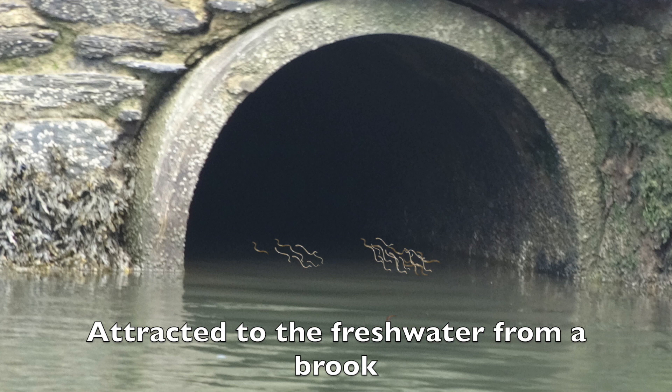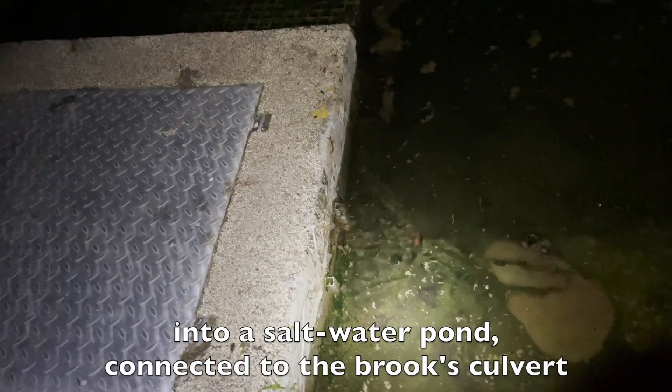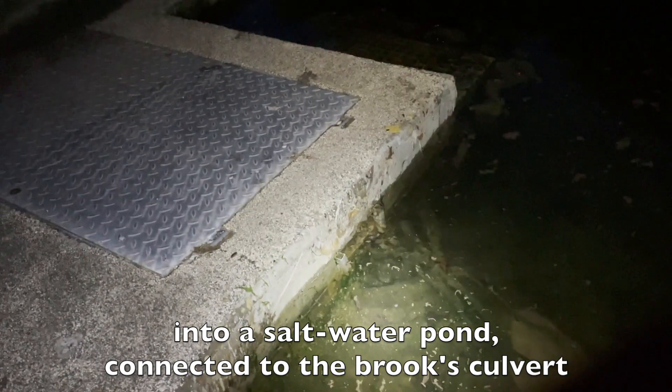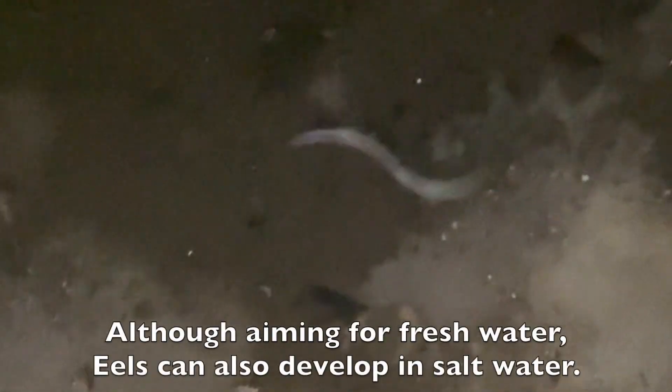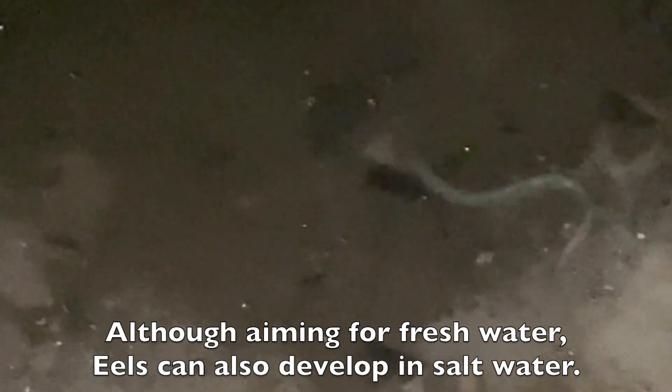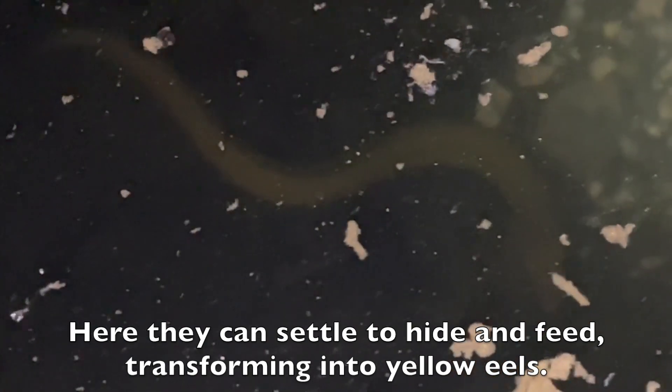Attracted to the fresh water from a brook, some elvers are swept into a saltwater pond connected to the brook's culvert. Although aiming for fresh water, eels can also develop in saltwater. Here they can settle to hide and feed, transforming into yellow eels.